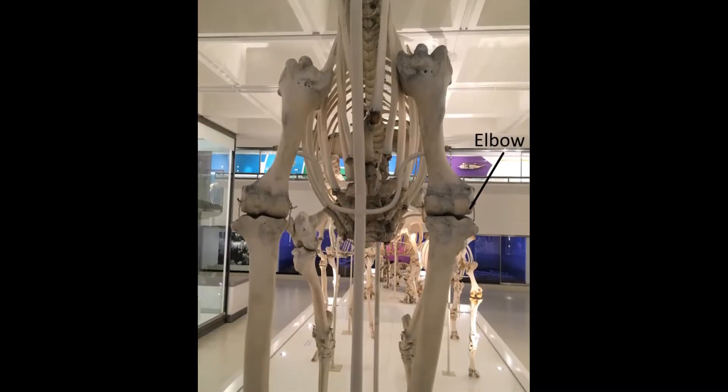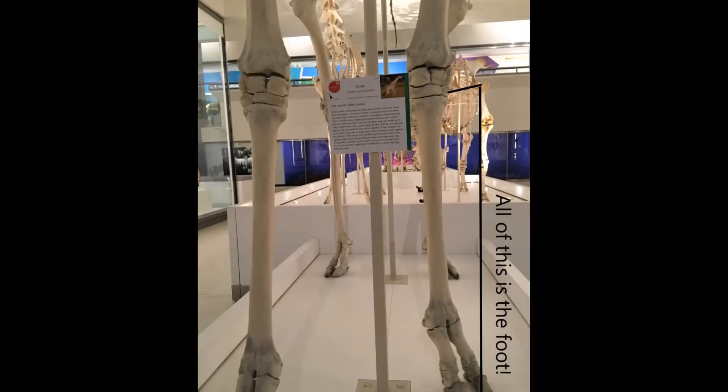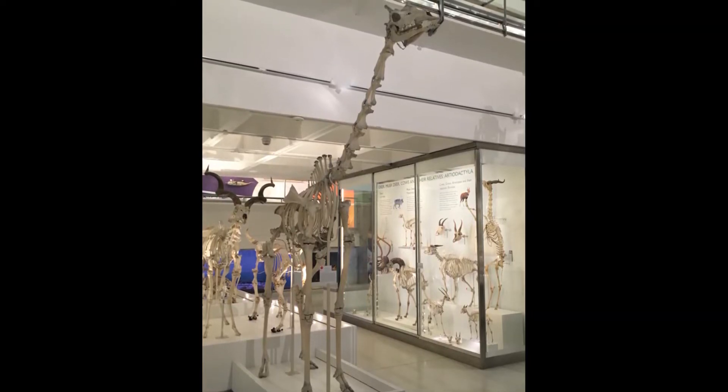They also stand right on the tips of their toes. Their feet make up a lot of the length of their legs. How tall can you make yourself? Stand on your tiptoes and stretch up, up, up.